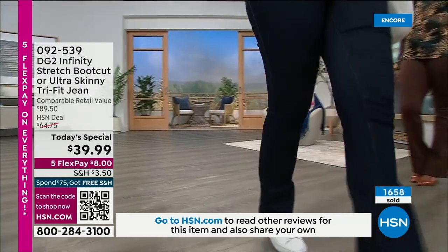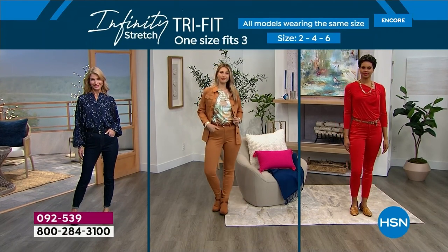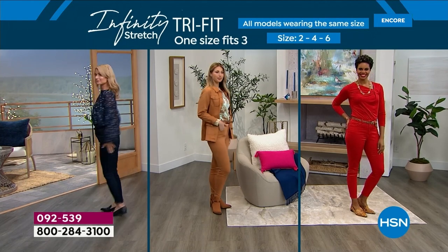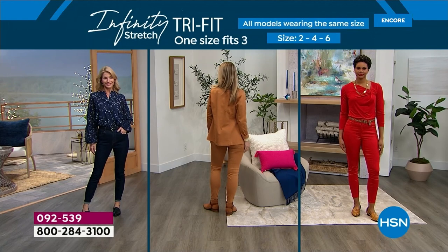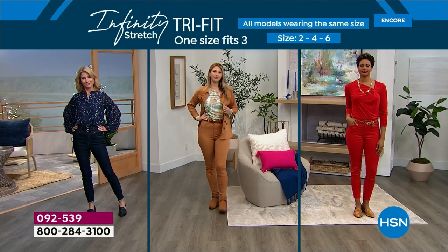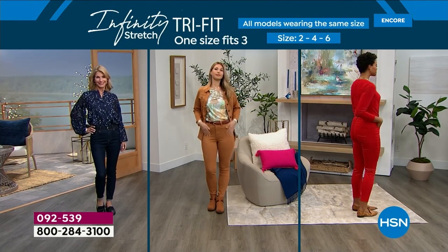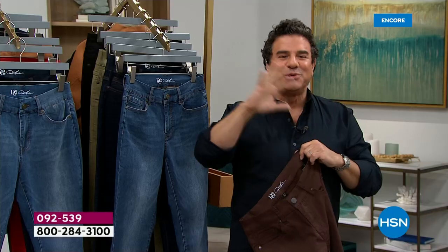All you do is find which one of these three sizes you are, and this is the jean. Cara is a 2, Erin is a size 4, Victoria is a 6 — all wearing the ultra-skinny. It looks like they're wearing their exact perfect size, but they're different heights, different weights, different shapes. Three different women, one universal fit jean.